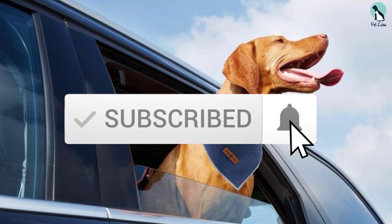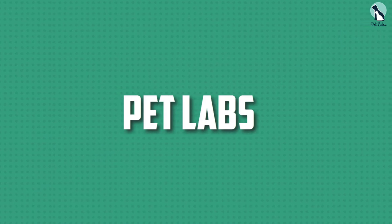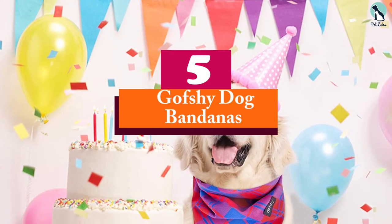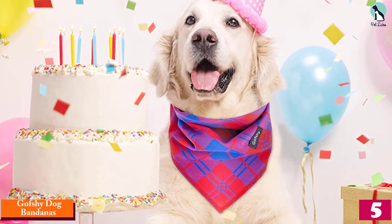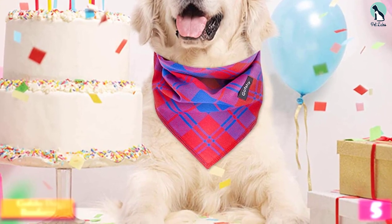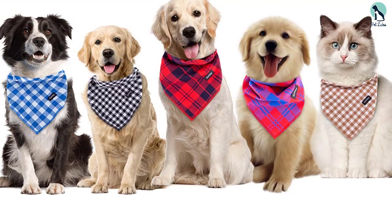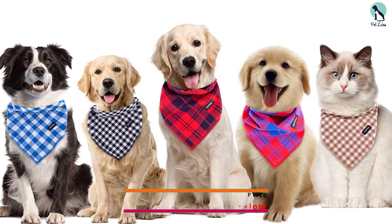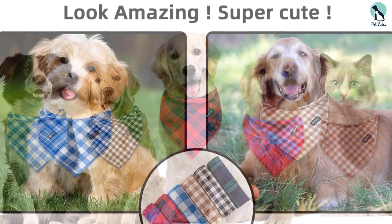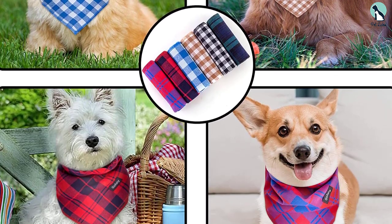Starting at number five, we have the Govshe dog bandanas. This six-pack of bandanas with classic plaid prints offers so many options you'll have choices year-round. Plus, they're such a great price that you might end up buying more than one six-pack. They're made from breathable cotton and come in two sizes — the small is best for dogs with neck circumferences of 16 inches or less, and the medium is best for dogs measuring 21 inches or less around the neck.